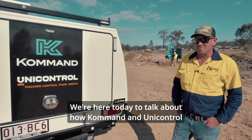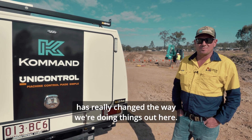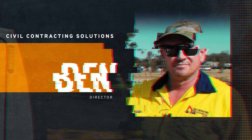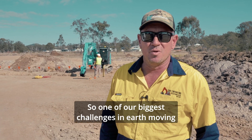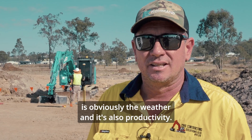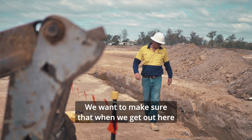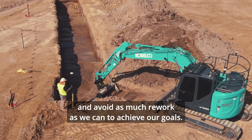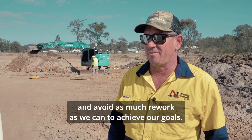We're here today to talk about how command and unit control has really changed the way we're doing things out here. One of our biggest challenges in earthmoving is obviously the weather and it's also productivity. We want to make sure that when we get out here, every hour of every day is productive and avoid as much rework as we can to achieve our goals.